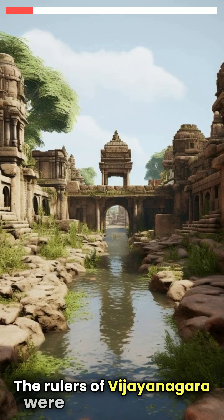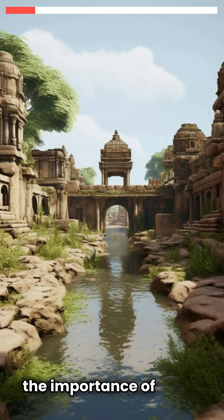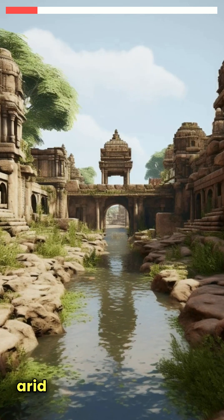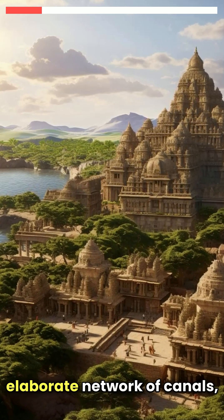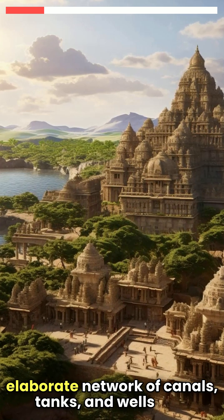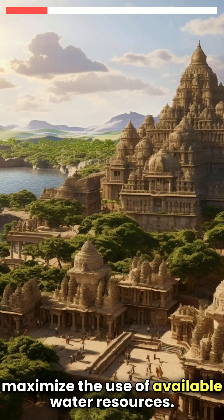The rulers of Vijayanagara were keenly aware of the importance of water management in the semi-arid region, leading to the construction of an elaborate network of canals, tanks, and wells that maximised the use of available water resources.